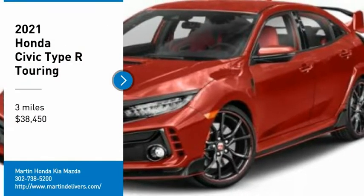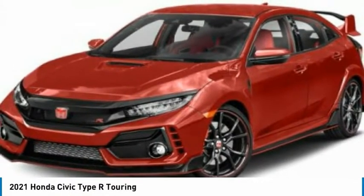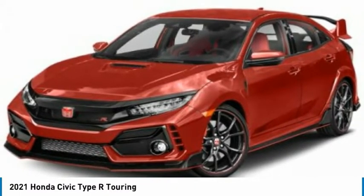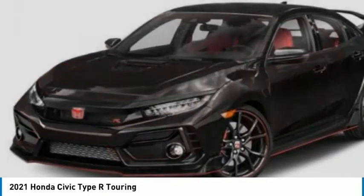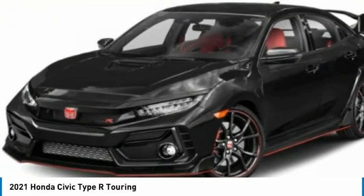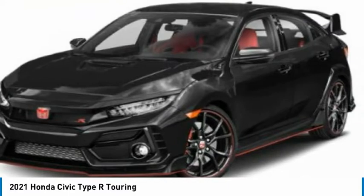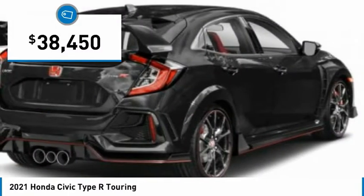We are pleased to show you the 2021 Civic Type R. Simply put, the Honda Civic Type R is a lot of fun. The performance, comfortable seating, and aggressive design will all leave you with a smile on your face. And it is priced below $40,000.